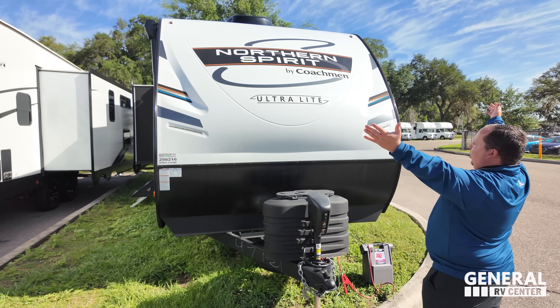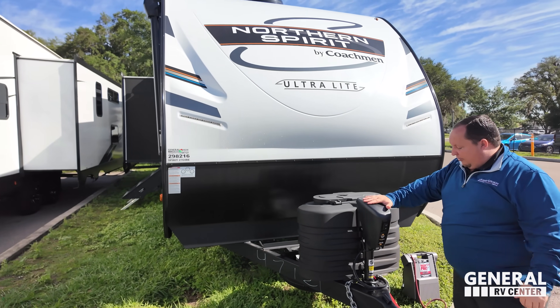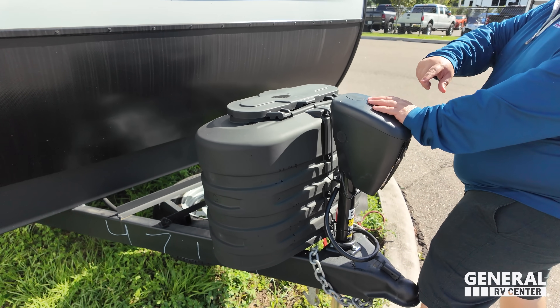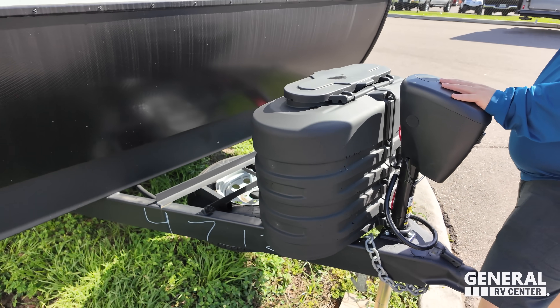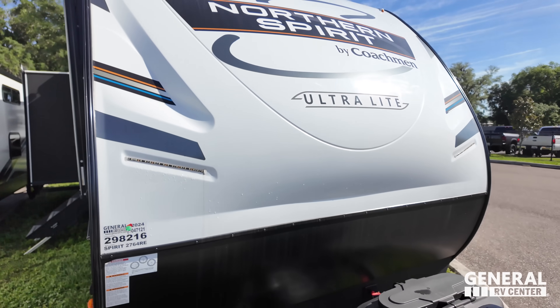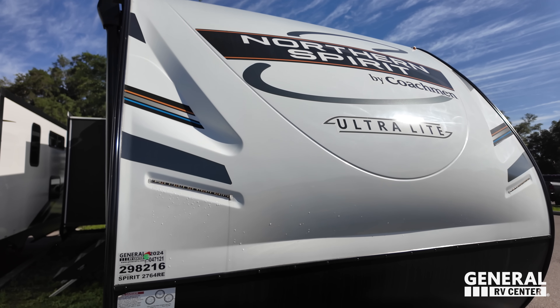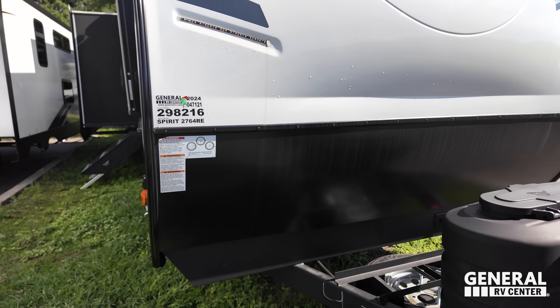This is a Coachman Spirit — what a good-looking travel trailer. Right up front we have the Lippert Power Tongue Jack, propane tanks, and your batteries go right there. You can see we've got an 8-tip fiberglass front cap with LED light strips, and you've got your diamond plate rock guard there.